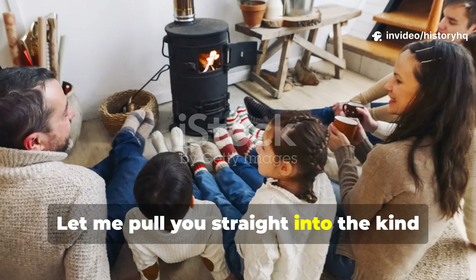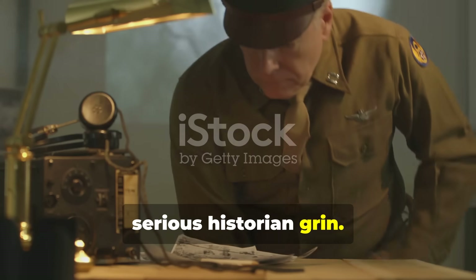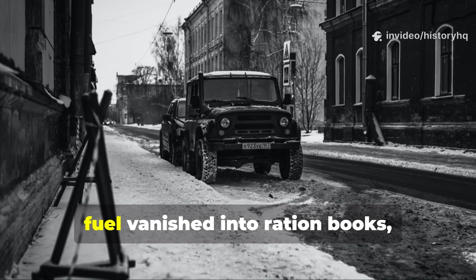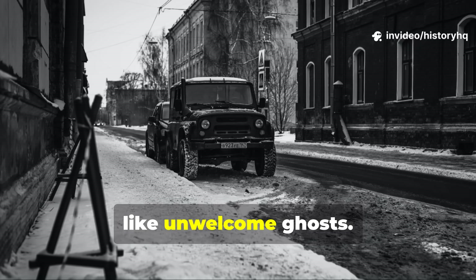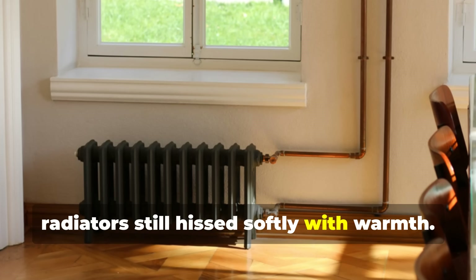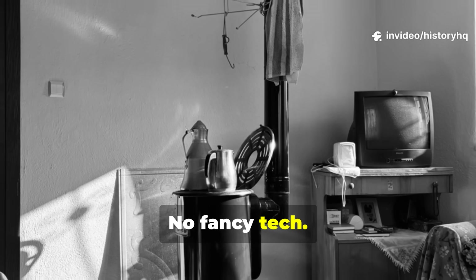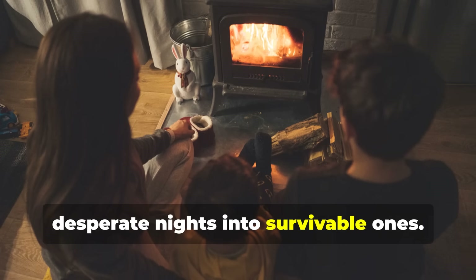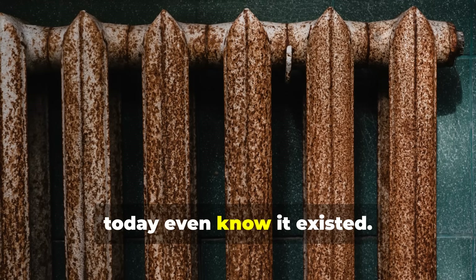Let me pull you straight into the kind of wartime ingenuity that makes every serious historian grin. There was a moment in the 1940s when winter hit like a hammer, fuel vanished into ration books, and power outages rolled across cities like unwelcome ghosts. Yet inside some homes, radiators still hissed softly with warmth — no electricity, no pump, no fancy tech. Just a system so elegantly simple it turned cold, desperate nights into survivable ones. And here's the twist: very few people today even know it existed.